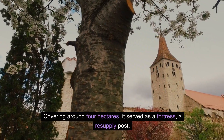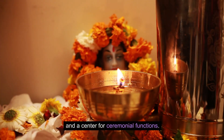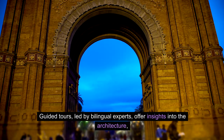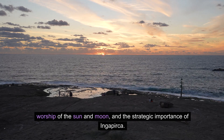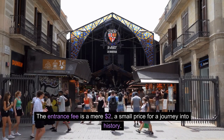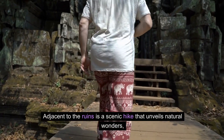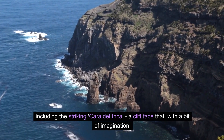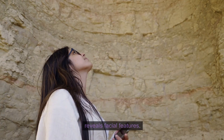Covering around four hectares, Ingapirca served as a fortress, a resupply post, and a center for ceremonial functions. Guided tours led by bilingual experts offer insights into the architecture, worship of the sun and moon, and the strategic importance of Ingapirca. The entrance fee is a mere $2 — a small price for a journey into history. Adjacent to the ruins is a scenic hike that unveils natural wonders, including the striking Cara del Inca, a cliff face that, with a bit of imagination, reveals facial features.